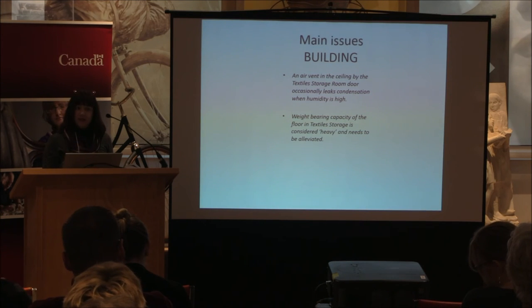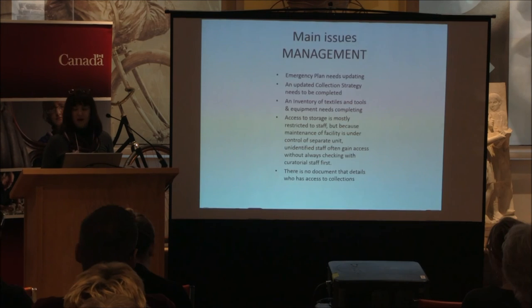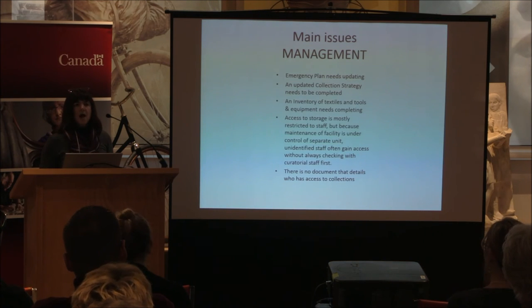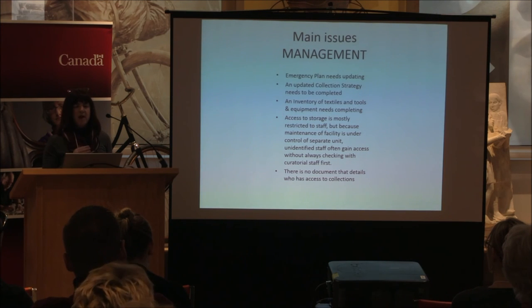Our challenge is to find another space to alleviate that and accommodate more textiles. An updated collection strategy needs to be completed, and an inventory of textiles, tools, and equipment needs finishing. Access to storage is sometimes an issue because the building is maintained by another government department — there's a lot of staff coming and going to work on building issues, so we constantly have to keep an eye on who is coming and going to ensure secure access is maintained.